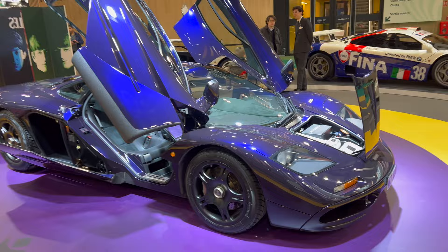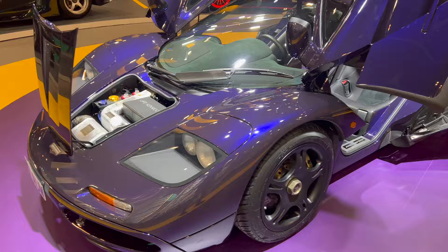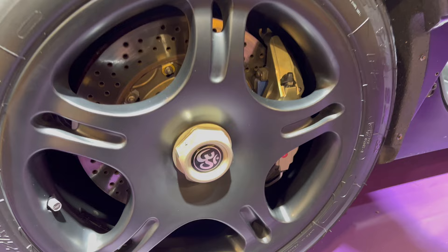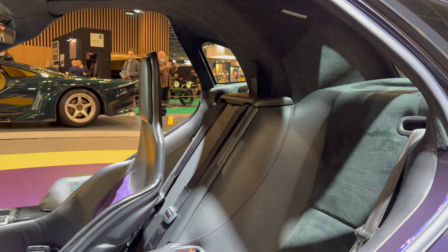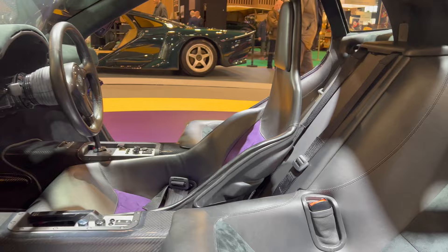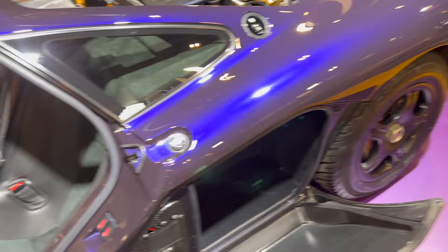And then obviously George Harrison's former McLaren F1 in this incredible purple shade. Look at that under the light — that is unbelievable. It's got some really cool details: the OM, which is a Hindu symbol, on the wheel and on the carbon here. I'm told there's an even more special one behind the driver's seat, which you can just about see. And then the purple seats — it's also got it on the steering wheel itself.